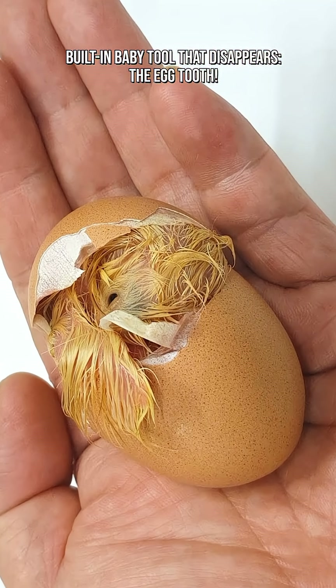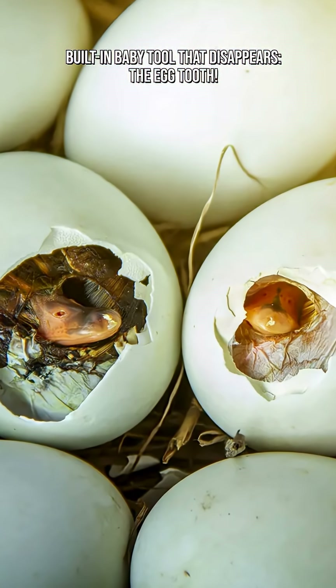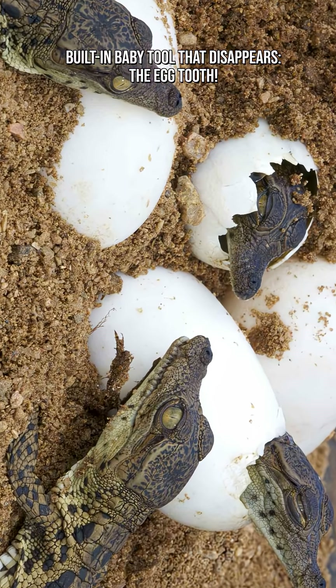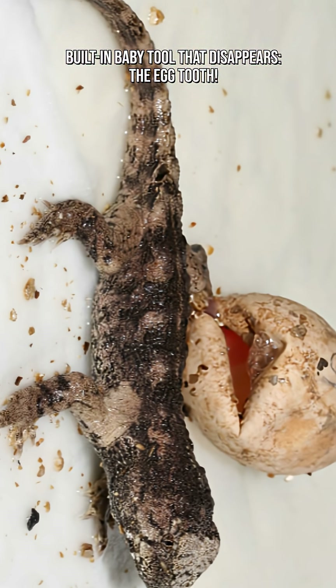Inside the egg, there's no room for kicking or pushing. So the hatchling uses its egg tooth to crack the shell, chip away at the inner layer, create a pip — a hole for breathing — and split the shell open and climb out. This life-or-death operation is called pipping.